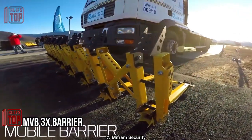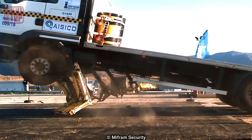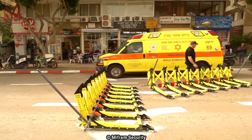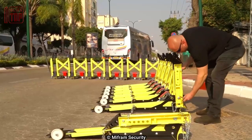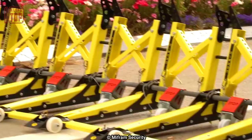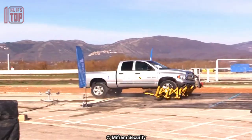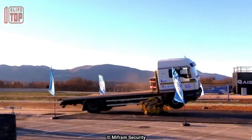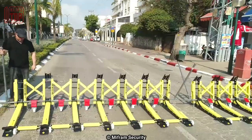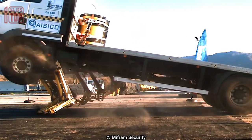Number 9: MVB3X Barrier. The MVB3X barrier brings an exceptional all-metal foldable design capable of effortlessly piercing through the sturdiest commercial trucks. This system has endured rigorous crash tests, successfully withstanding the impact of vehicles weighing up to seven and a half tons. Impressively, this lightweight bollard can be swiftly set up within minutes, requiring no specialized training. Once erected, it can be easily relocated to different locations. Despite its compact size, the barrier excels in capturing fleeing drivers, as its unassuming appearance belies its true potential as a formidable roadblocking device.